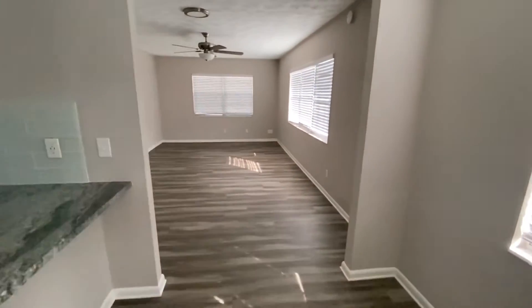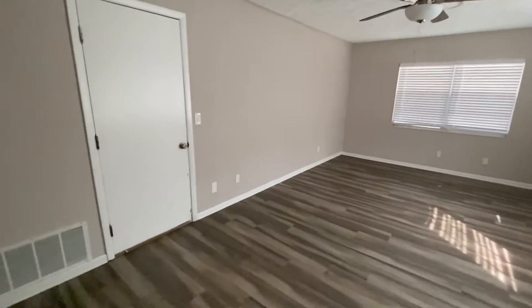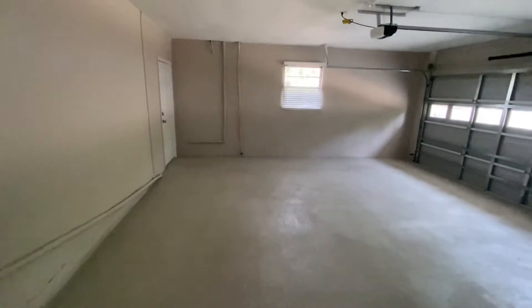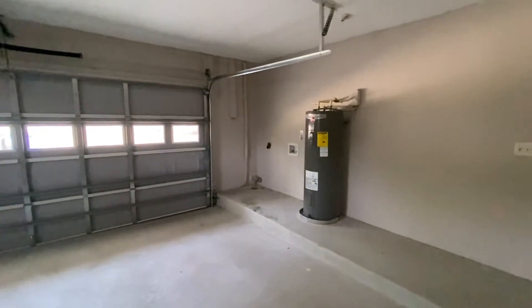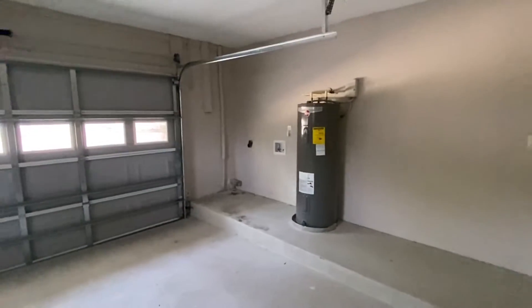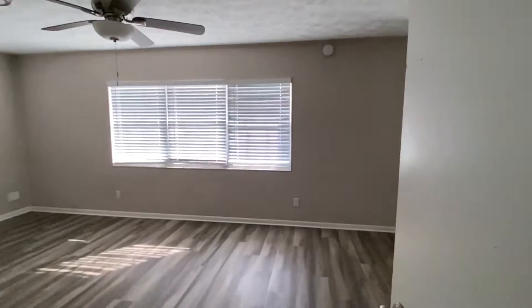Then it's got a little area over here — kind of a family room. That's the garage. Let's check out the garage. It's a full two-car garage with a lot of space. That's where you would put your washer and dryer, so you need to bring your washer and dryer if you're going to rent this house.